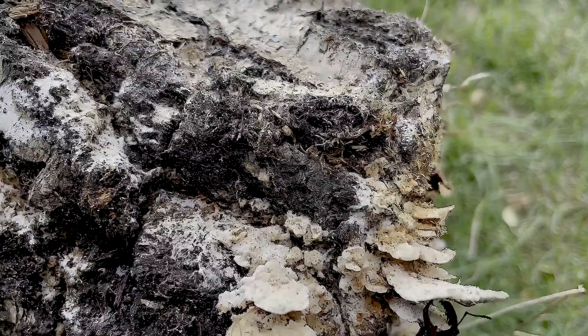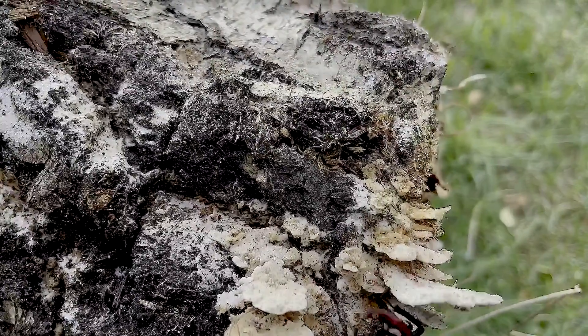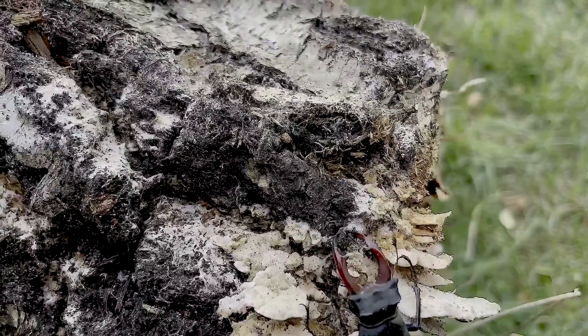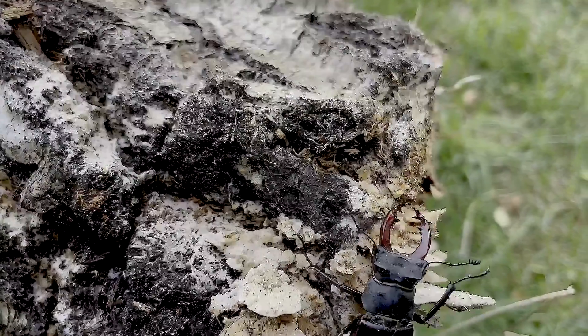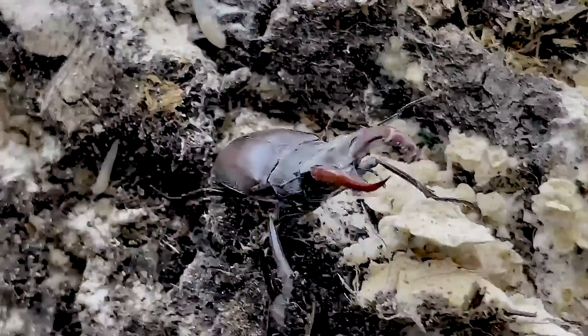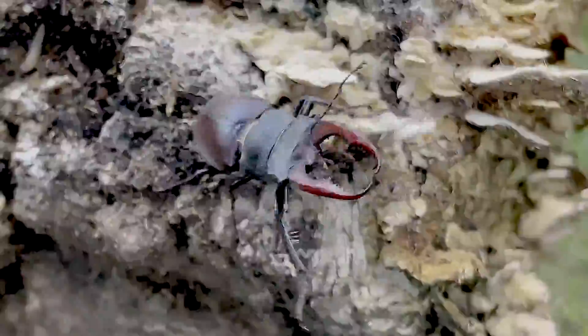The Chernobyl zone is famous as a sanctuary of all kinds of rare living creatures. And here, in its forests and around, it is possible to meet the biggest European insect, the Stag beetle. While elsewhere these insects are at risk, here at the radioactive lands of Chernobyl they live pretty happily.